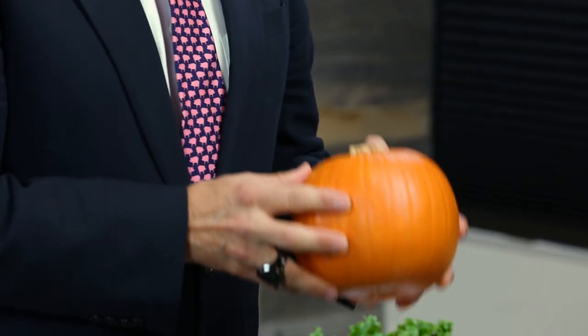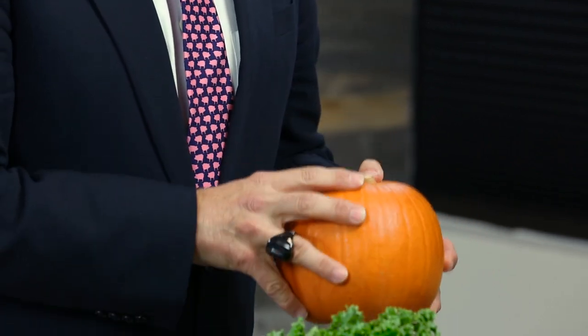And now to the one fall food you should avoid: pumpkin. Yes, that means skipping the pumpkin pie at Thanksgiving or Christmas, or the pumpkin soup. Pumpkin is one of those new world foods that your body doesn't know how to process, and the seeds are loaded with lectins too. Plus most commercially available pumpkin products are loaded in sugar. So this fall, skip the pumpkin — you've got so many other delicious healthy options instead.